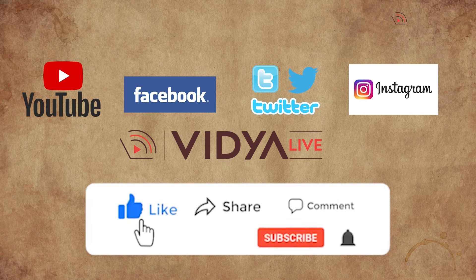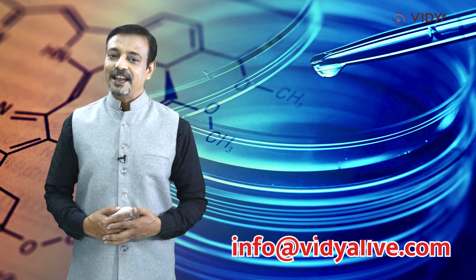So friends, that was all for this video on B.Tech in Biotechnology. If you enjoyed this video, hit the thumbs up button, leave a comment, and share it with your friends and family. Stay updated with Vidya Live's latest educational insights and career guidance by subscribing to our YouTube channel and following us on social media. For any questions or suggestions, drop a comment or email us at info@vidyalive.com. Thank you.